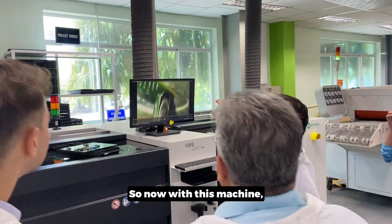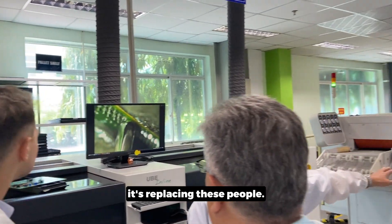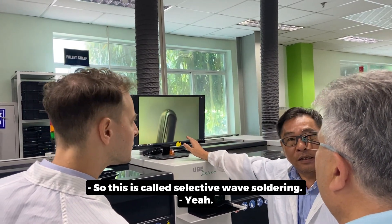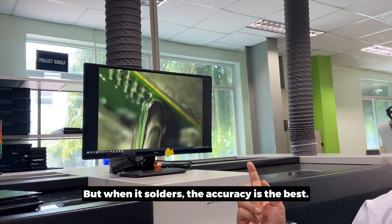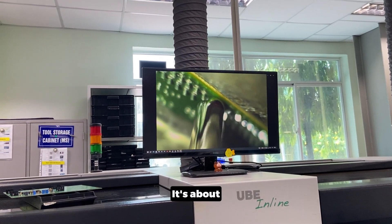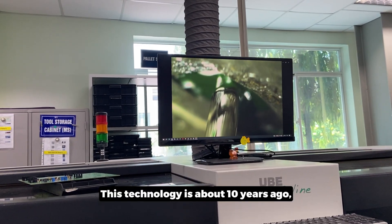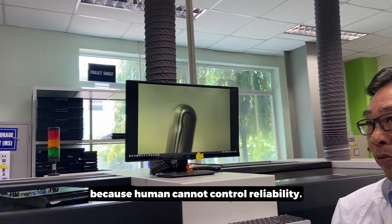With this machine, you can see it's reflowing pin by pin. It's replacing what used to take maybe 20 people doing hand soldering. This is called selective wave solder — we select a single point to solder. When it solders, the accuracy is the best. The pin size is about 25 mil, and we can go to a smaller size using a smaller needle. This technology is about 10 years old — people started replacing human soldering because humans cannot control reliability.